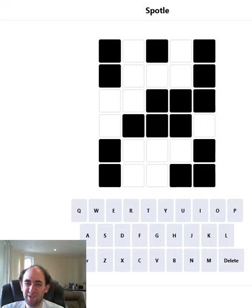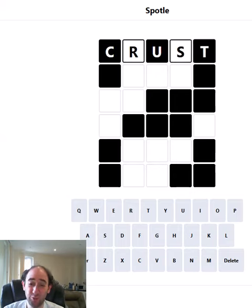It's much harder than regular Wordle because you get so much less information with each guess, and it's extra hard today because there are a lot more black cells than they sometimes have. So we might be in a bit of trouble today, but we'll do the best we can.